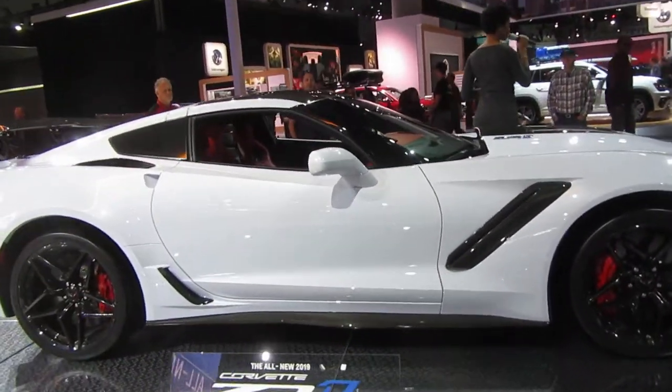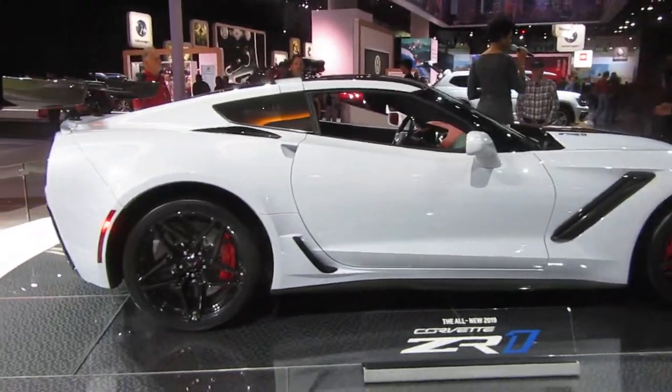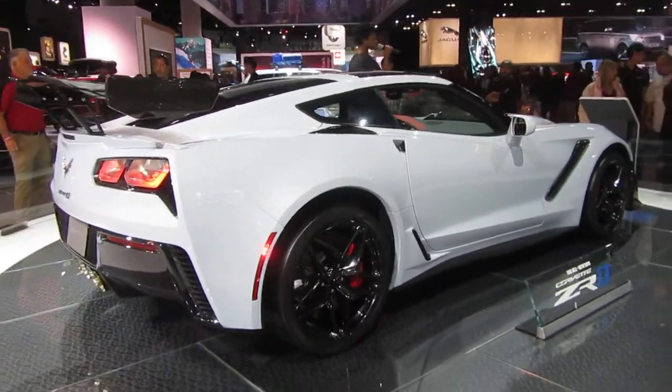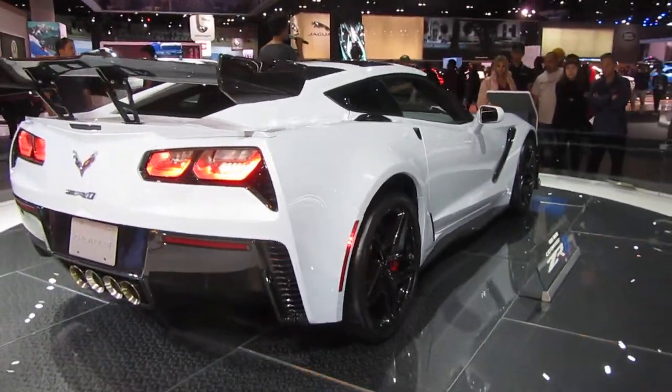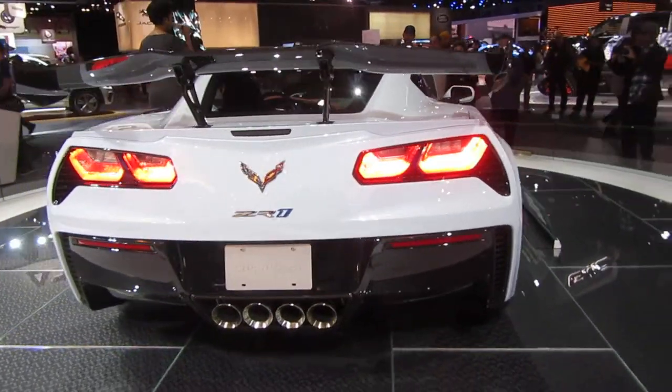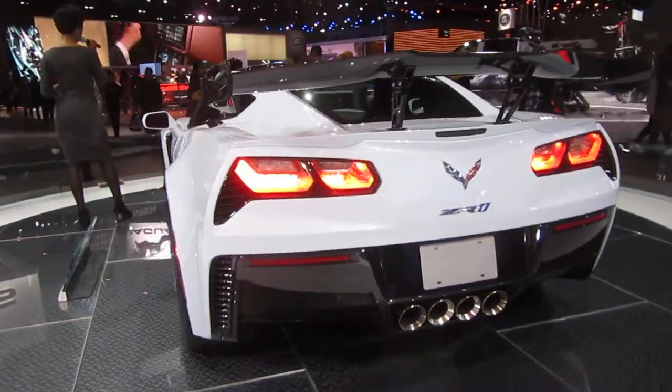The ZTK package includes the enlarged rear wing for optimum downforce and grip, a uniquely tuned suspension along with Michelin Sport Cup 2 tires. You'll also receive high performance Brembo carbon ceramic disc brakes for optimum cooling and maximum stopping force.